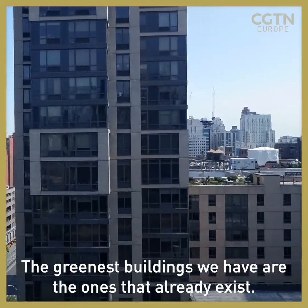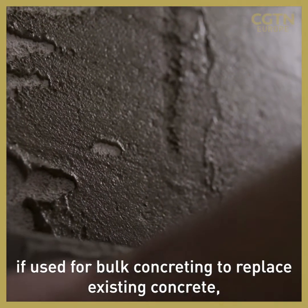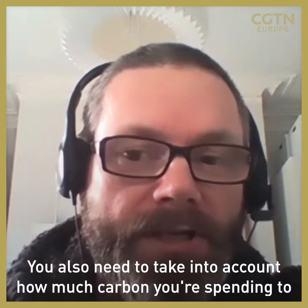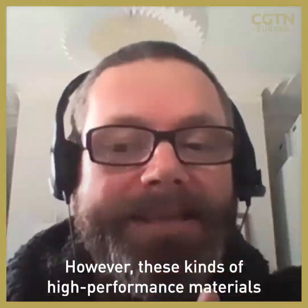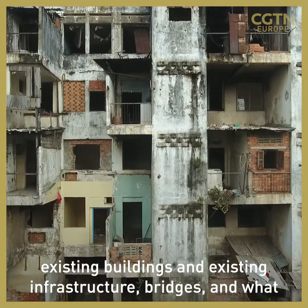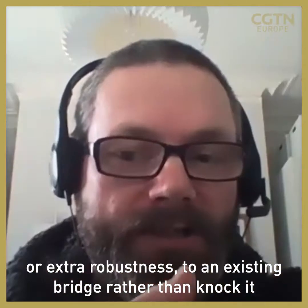The greenest buildings we have are the ones that already exist. We have to go much further. At best, something like graphene concrete — no matter how hard we work at it — you're going to save a few percent of carbon emissions at most. You also need to take into account how much carbon you're spending to make the graphene that goes into the concrete. However, these kinds of high-performance materials would have a very important role in refurbishing existing buildings, infrastructure, and bridges — using a very small amount of high-performance material to add extra strength or stiffness or robustness to an existing bridge, rather than knock it down and rebuild it.